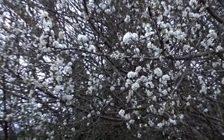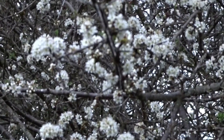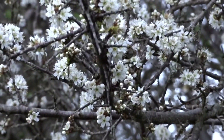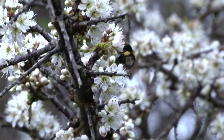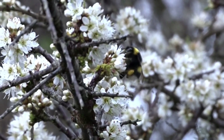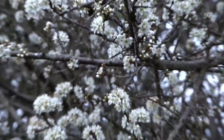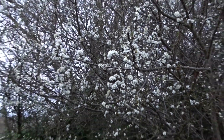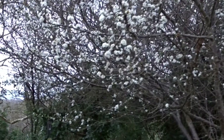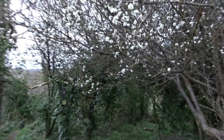This is the blackthorn blossom. Oh look, there's a bee — my goodness me! Now that's something, to be able to capture the bee. You can even see the little pollen bags — look, that is amazing! I'm going to have so much fun with this. It's fantastic to be able to get close-ups like that, and that's not bad for a first time as well.